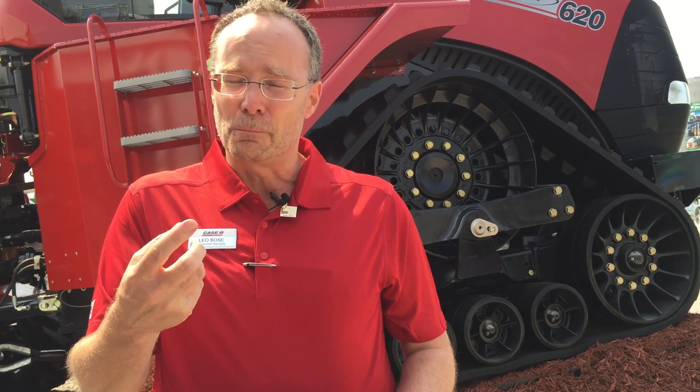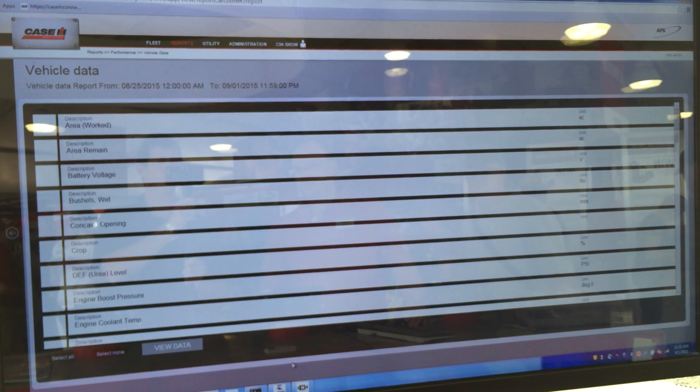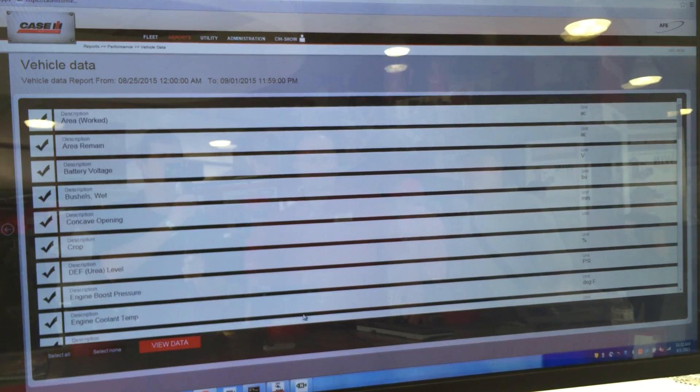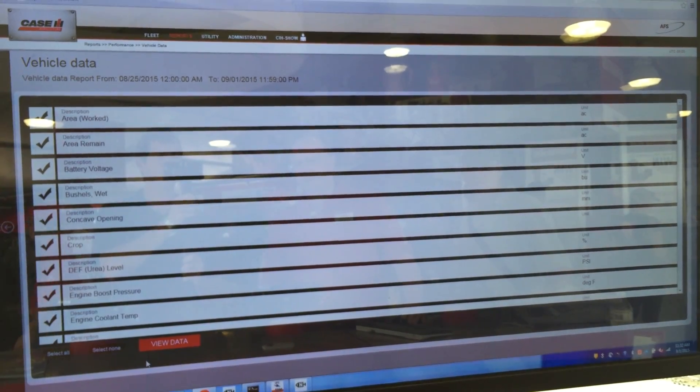Today we're actually watching the combine out in the field, watching it harvest. So we can see actual yields in real-time and also look at machine parameters, so we can make those productivity or efficiency changes. Producers used to maybe have to wait until the next day, or when that semi came to the grain leg and they looked at the grain quality and noticed something changed on the combine. Now they can bring it up on their iPad and look at rotor speed and cleaning system speed — a pretty versatile tool.